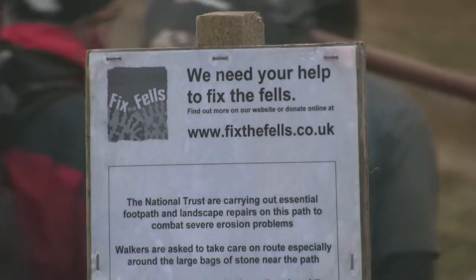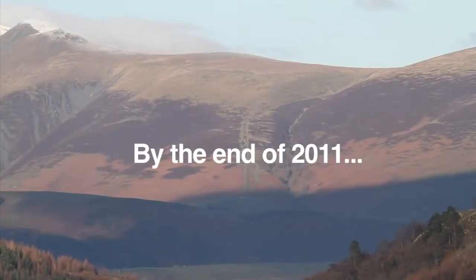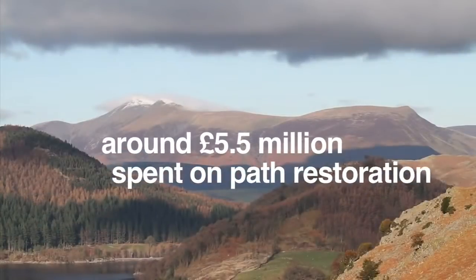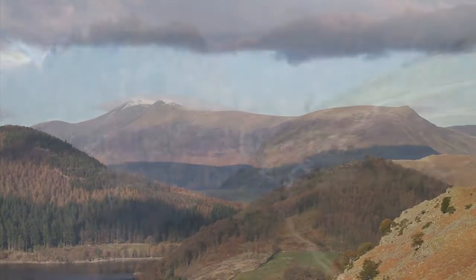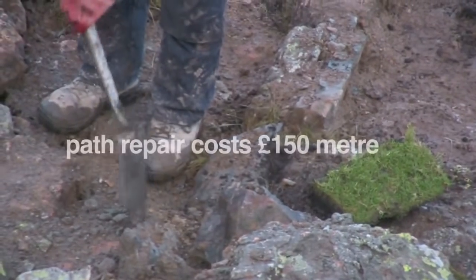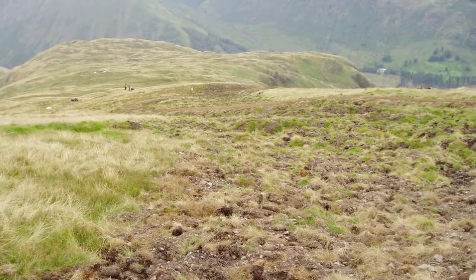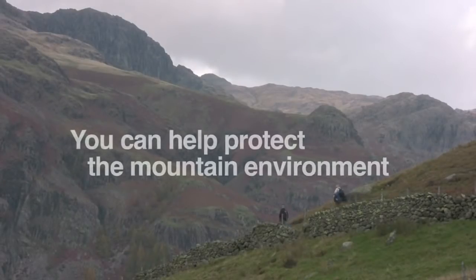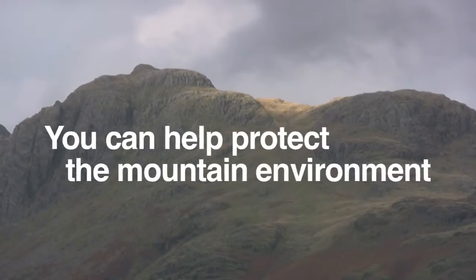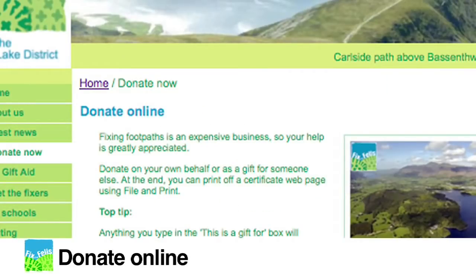Fixing fell paths is expensive, so your help is greatly appreciated. By the end of 2011, around £5.5 million will have been spent on upland path restoration. There are still paths needing repair and lots need preventative help. Path repair can cost up to £150 per metre. By donating to Fix the Fells, your money will go directly towards protecting the Lake District mountain environment. You can donate from wherever you are through the Fix the Fells website.